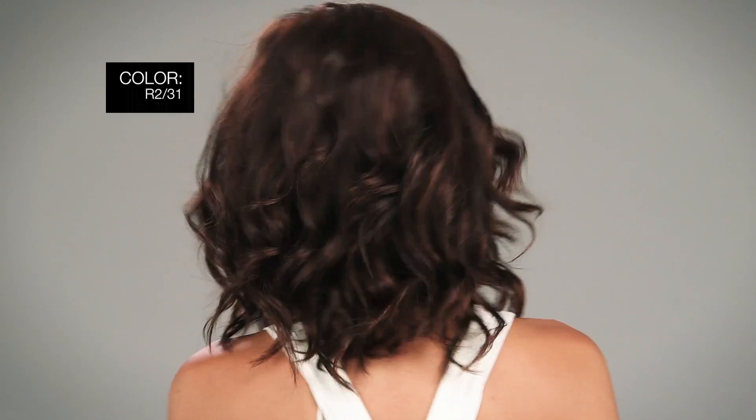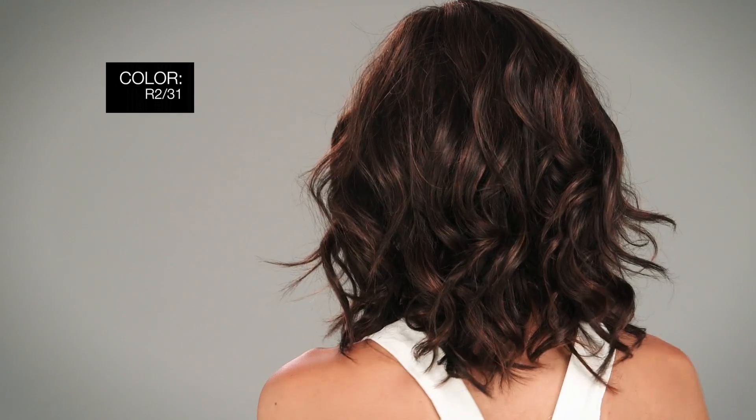The color I'm wearing is called R231 Cocoa — dark brown with auburn highlights. Be confident. Know what to do in any situation with Savoie Fair. Thanks for watching and be sure to subscribe to our channel.